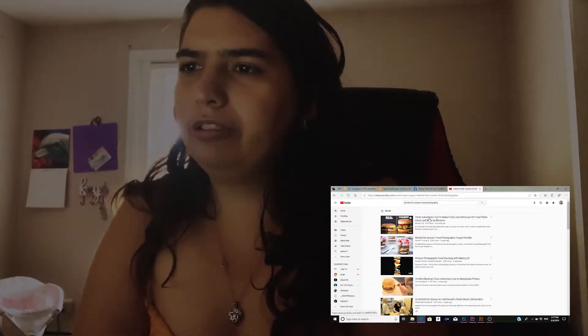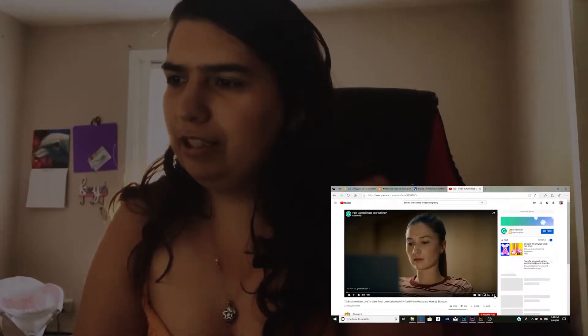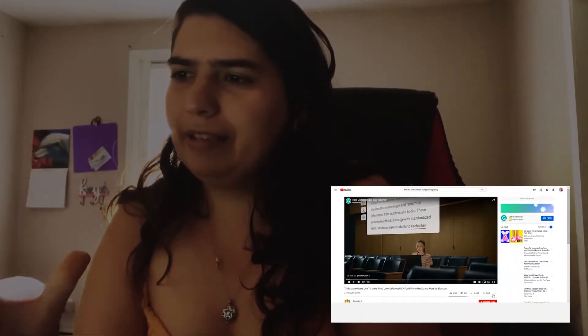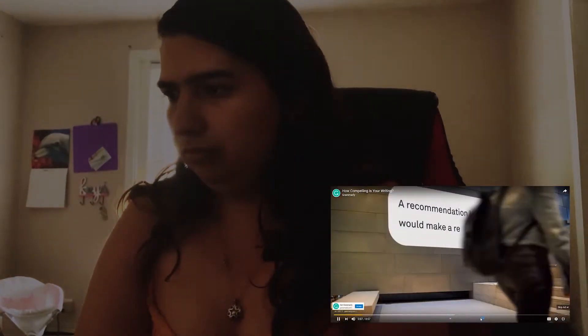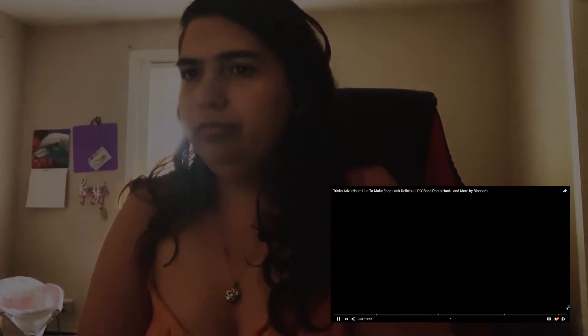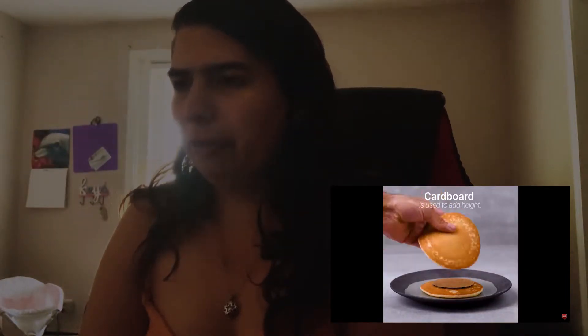Let's go with this hamburger. What did they do to make this hamburger look so puffy and pretty? Cardboard?